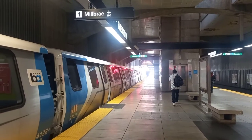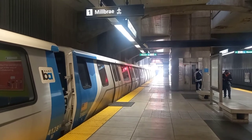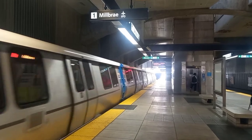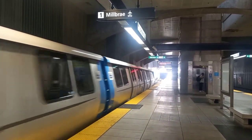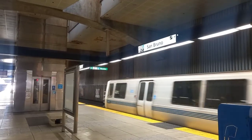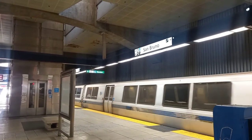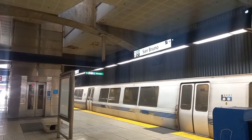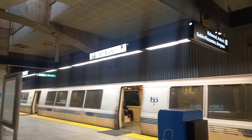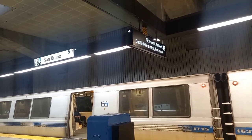We are at the train station Millbrae. This is the red line. We're gonna wait for the next one going to the airport in about 5 minutes. The train goes the other way to downtown San Francisco and to Oakland and all that — to Richmond, Antioch, Dublin, Lexington, Villiersа.